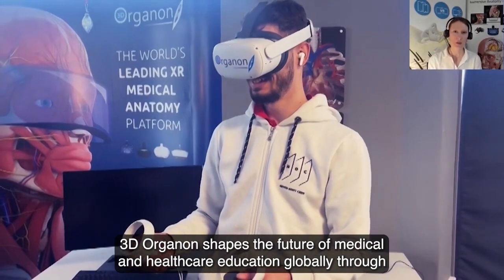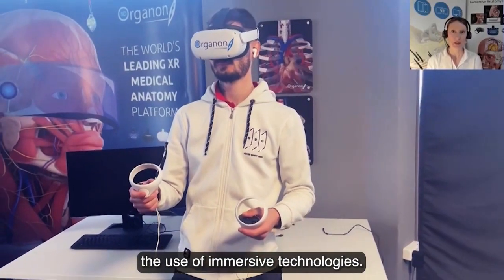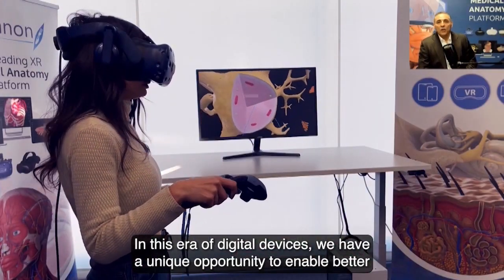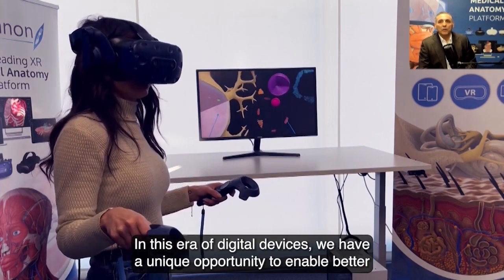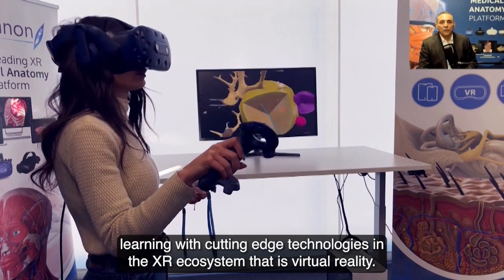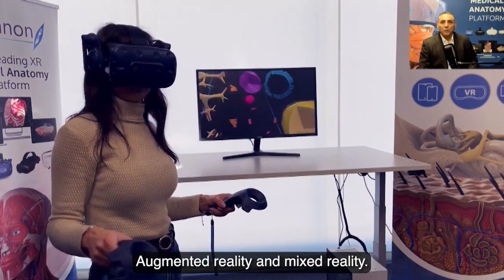3D Organon shapes the future of medical and healthcare education globally through the use of immersive technologies. In this era of digital devices, we have a unique opportunity to enable better learning with cutting-edge technologies in the XR ecosystem — that is virtual reality, augmented reality, and mixed reality.